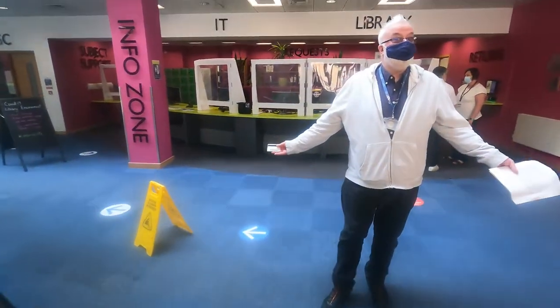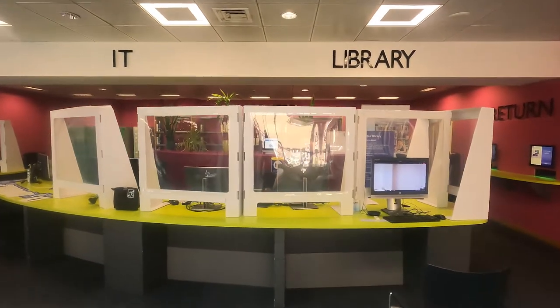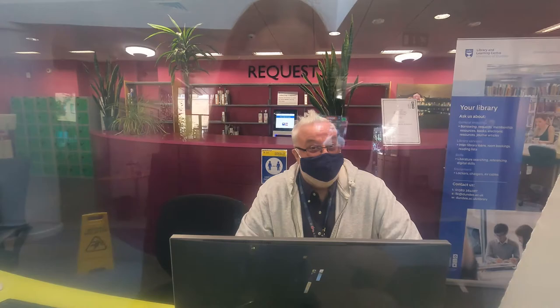Tap your card, the gate opens, and you have made it into the library. The next thing we're going to look at is the info zone. This is where you can go and speak to a member of the library team - you can see Ian sitting here welcoming you to the library.